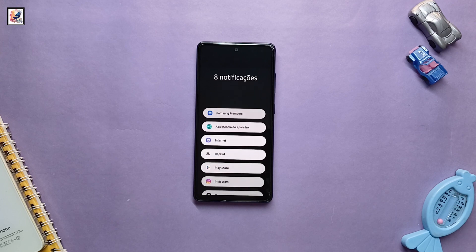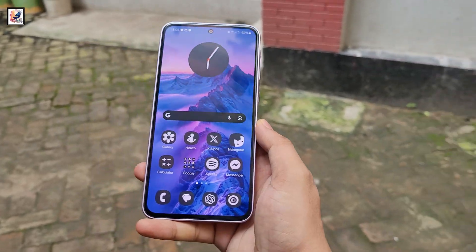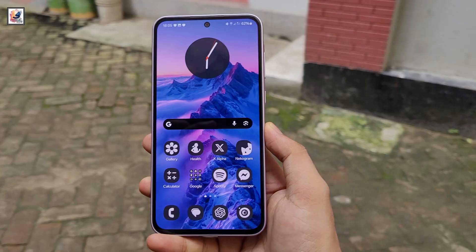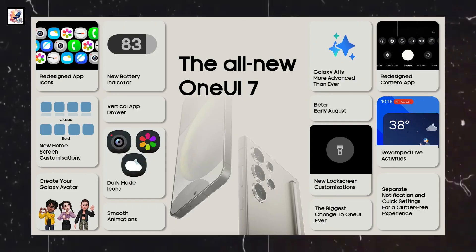Samsung fans are eagerly waiting for One UI 7.0. There has been some confusion about the release date. One UI 7.0, based on Android 15, might be released in October 2024. Here's everything about One UI 7's all-new features.